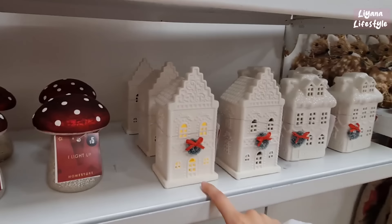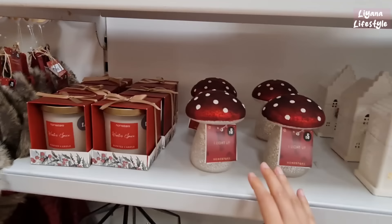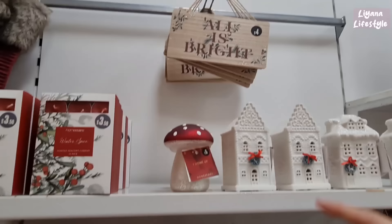They're £7 and that's how it looks lit up. You've got this version as well but I think that one looks a lot classier and more expensive. Mushrooms for £5 — they light up. And then candles — they've got this one here as well, just different scents. This is winter spice. And a wooden sign for £4.